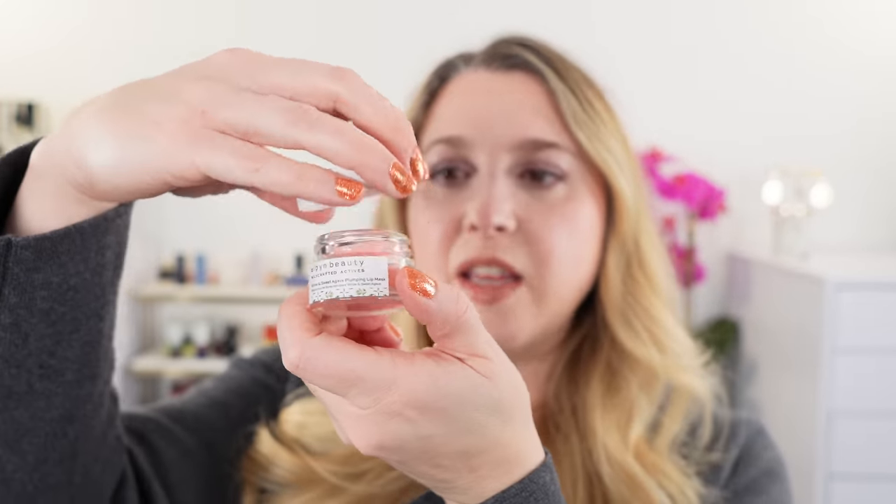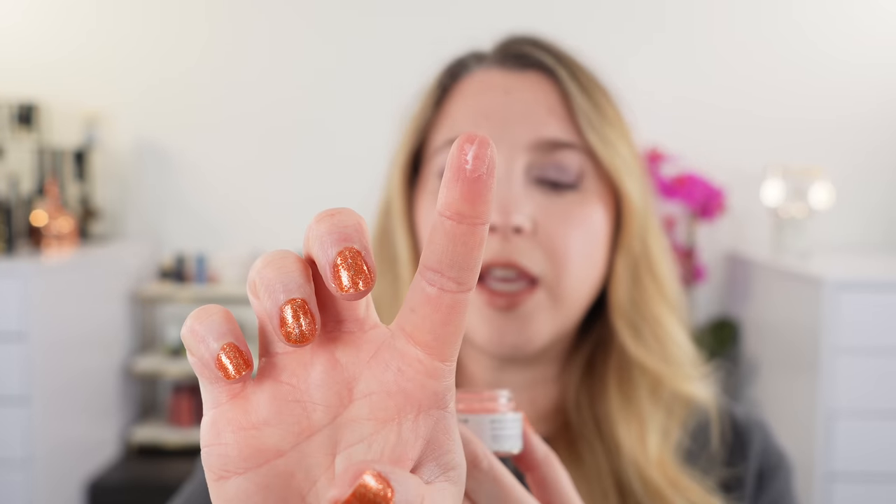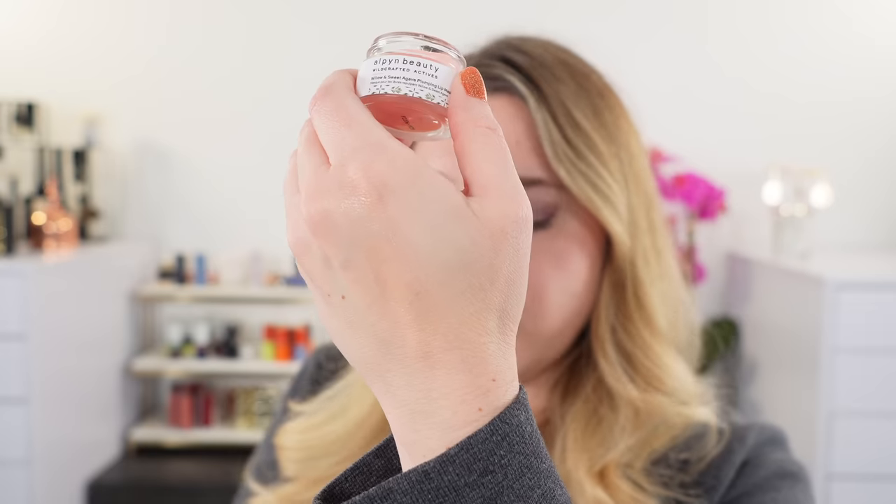We're going to start off with Alpine Beauty. I recently picked this up and I have it in my haul video. I just wanted to show you the texture of this — it's their Willow and Sweet Agave Plumping Lip Mask. When you pull it up, it actually looks a little milky in texture, and it's your traditional dewy lip mask kind of texture, but there's a little extra firmness compared to some other lip masks because I feel like it uses some of the more natural ingredients.